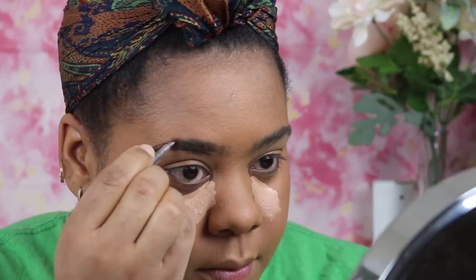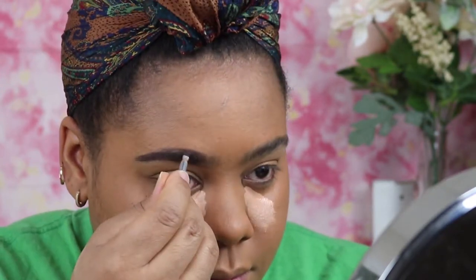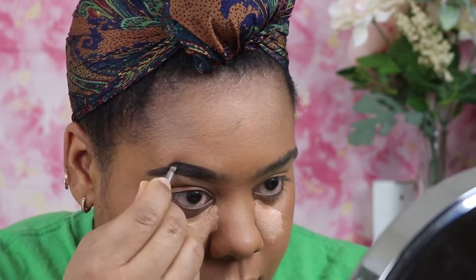Today I am using my Benefit Brow Wiz. Now if you guys would like an in-detail tutorial on how I do my brows, let me know in the comments. But just sit back and enjoy how I beat my brows. This brow is struggling — you see it? It's struggling. But we're about to get her together.